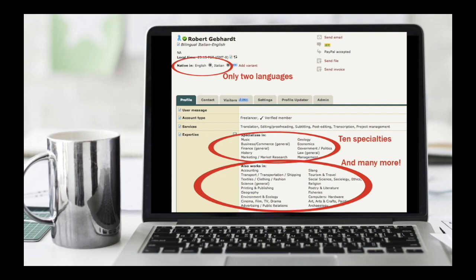I target English and Italian. If someone needs an English-to-Italian translation but they see French, Portuguese, and Spanish as well, they might start wondering how good I can be in all these languages. But English and Italian gets right to the point. In specializations, you can see I have 10 specialties, with a couple listed there.